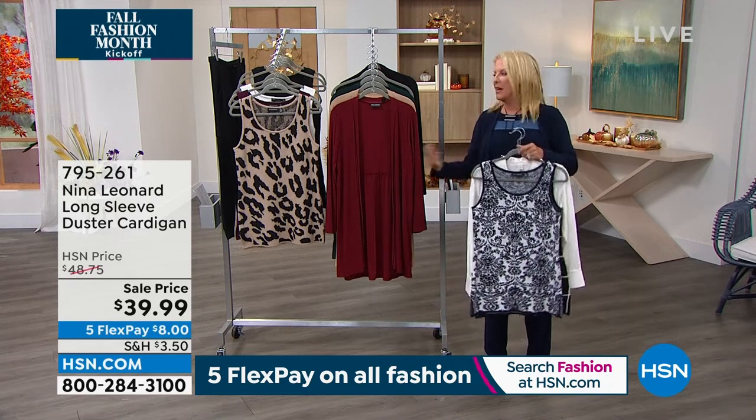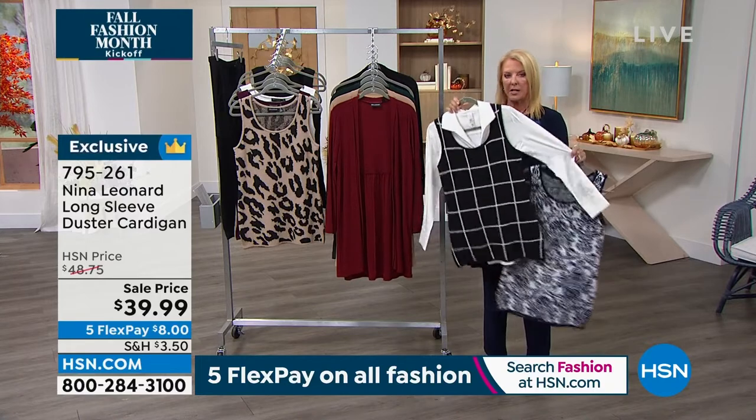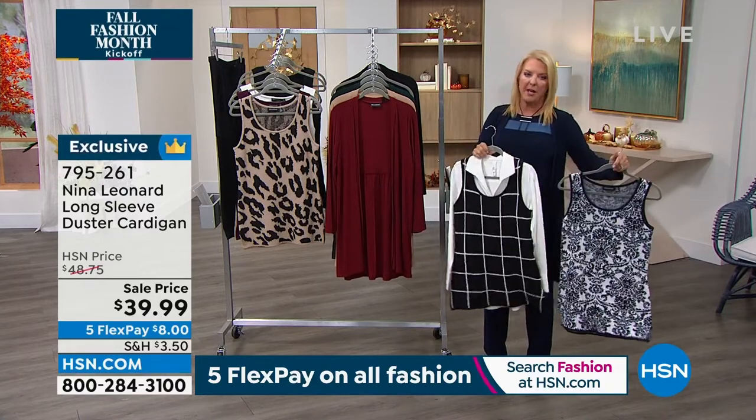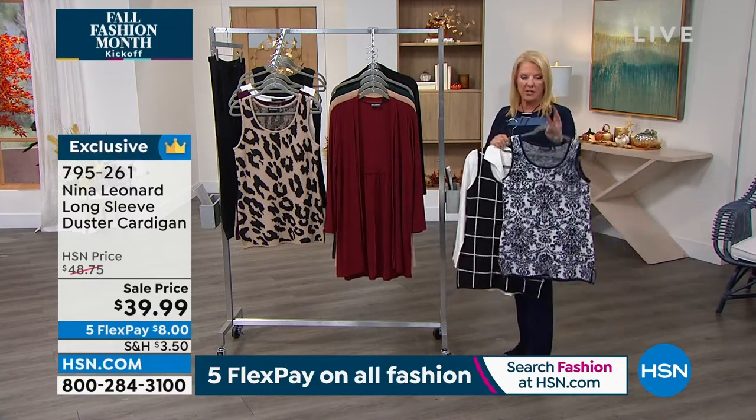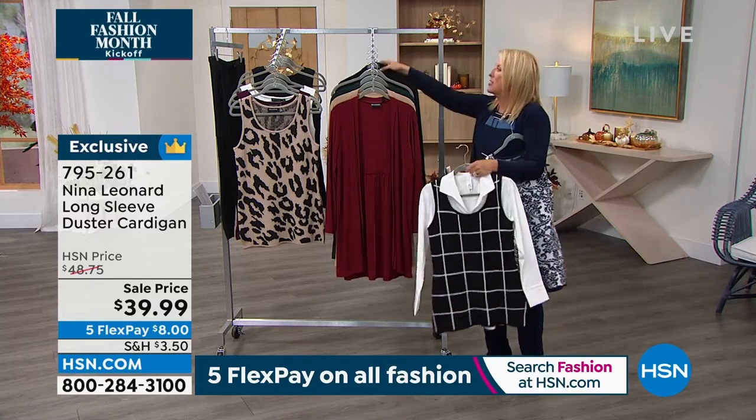We did pop the information up from last hour on our Today's Special — you can always see it on the front page of HSN.com and get more details, even though we're not going to talk about it a whole lot.